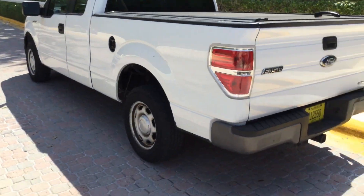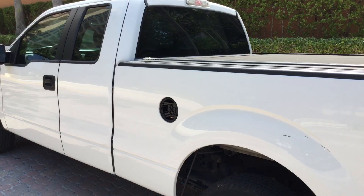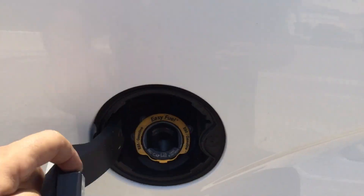Here's the driver's side — it's nice and straight. It's missing the cover for the gas cap; the gas cap cover is missing the outer skin. The rest of the body looks nice and straight.